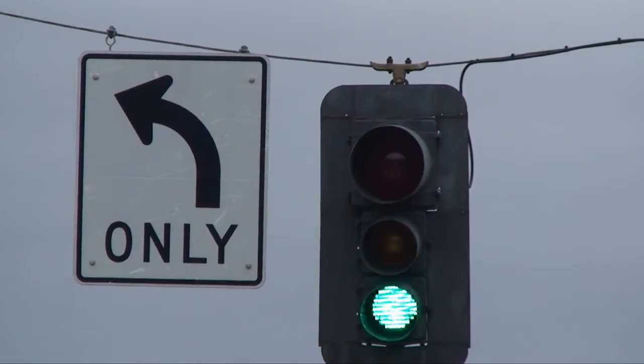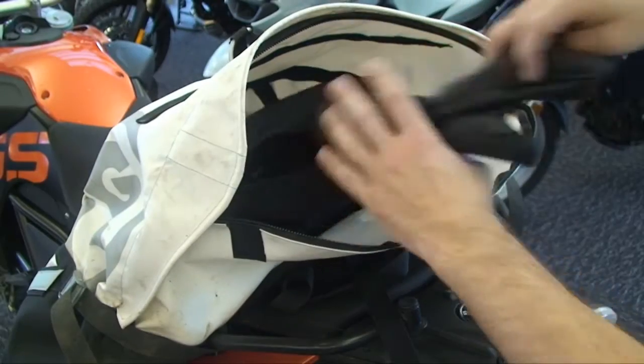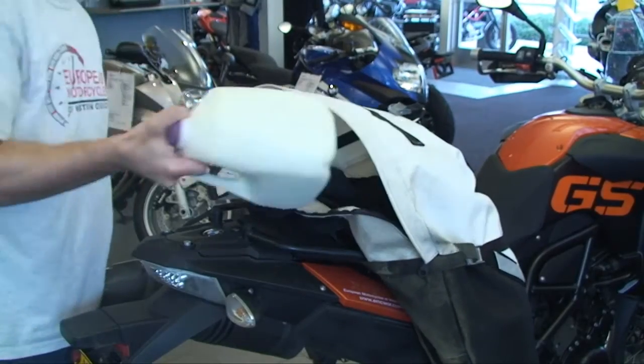Giant Loop gave this bag to Motorgan for the special review purpose of everyday use and city commuting. I liked the ample carrying space of the Great Basin. It fit everything I needed for my morning commute — it even holds a gallon of milk.